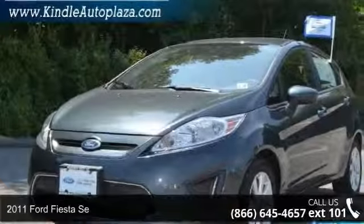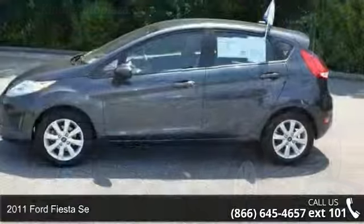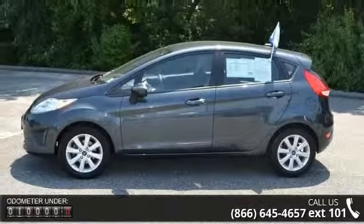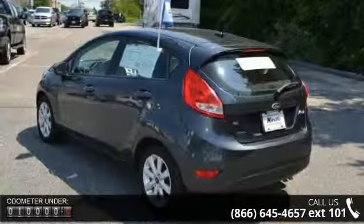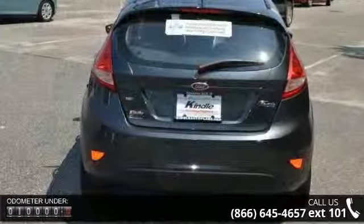Step into the 2011 Ford Fiesta. If you are looking for an automobile with great features, look no further. This vehicle comes with a reliable four cylinder engine connected to a smooth shifting automatic transmission. Enjoy these notable features: